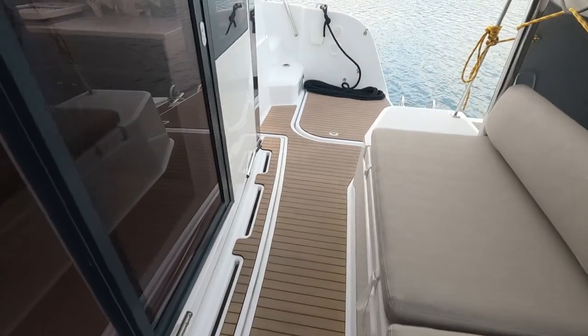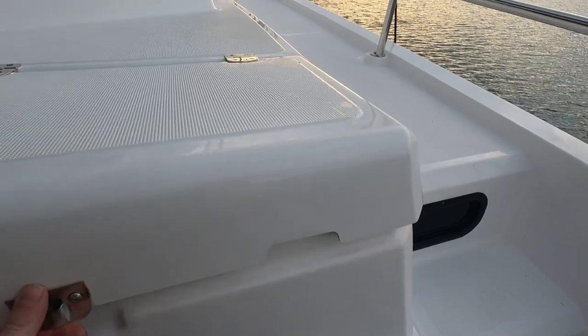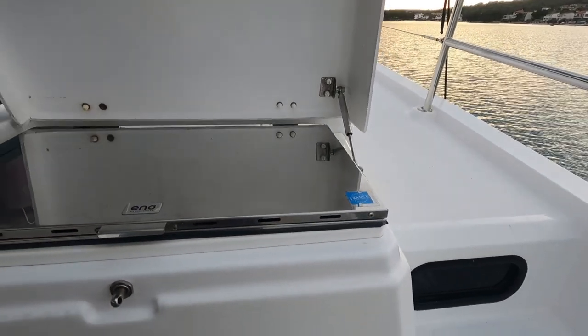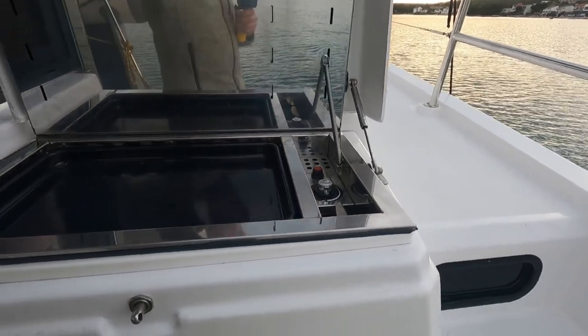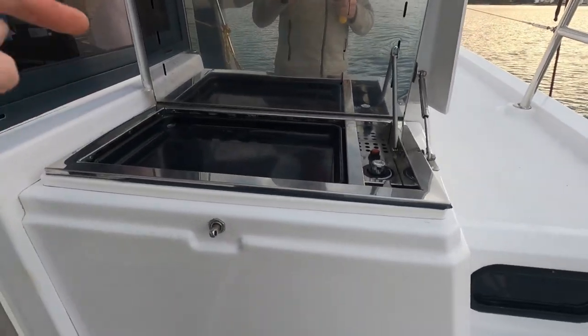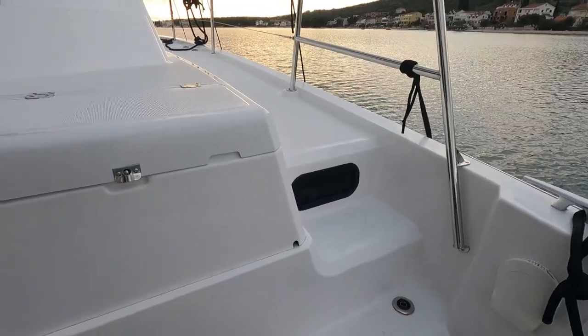We have more or less the same on the other side — except it's not storage, it's a grill. It's a very nice feature. We're gonna use this. Moving on, let's go to the front of the boat.